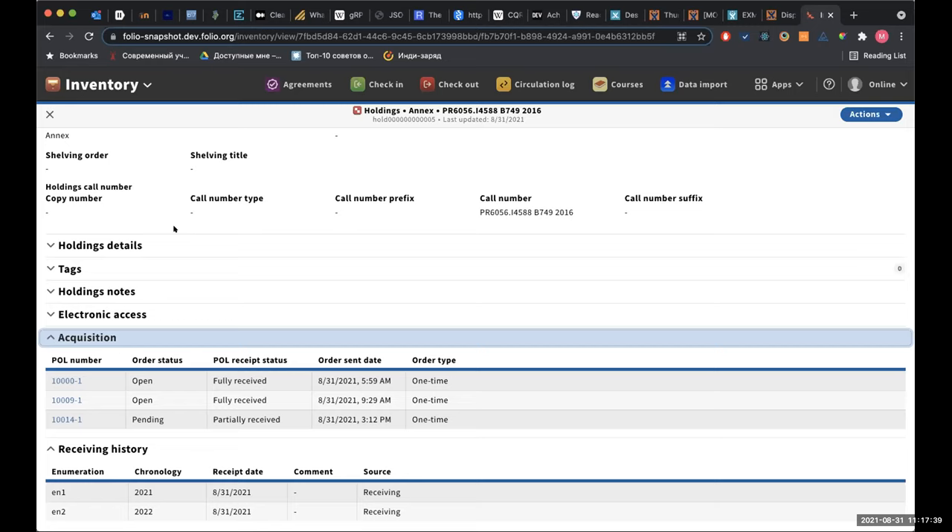I love, love, love this! I want the acquisitions accordion and the instance and the items it's associated with too. Really nice piece of work there.